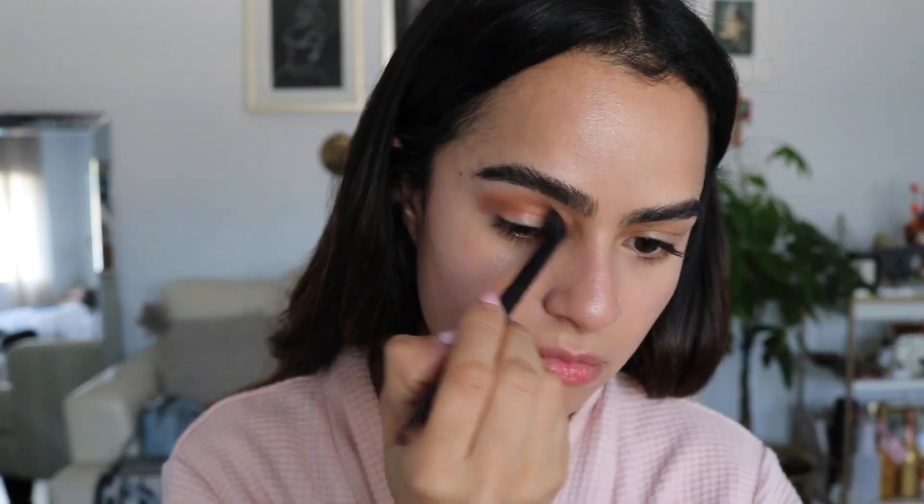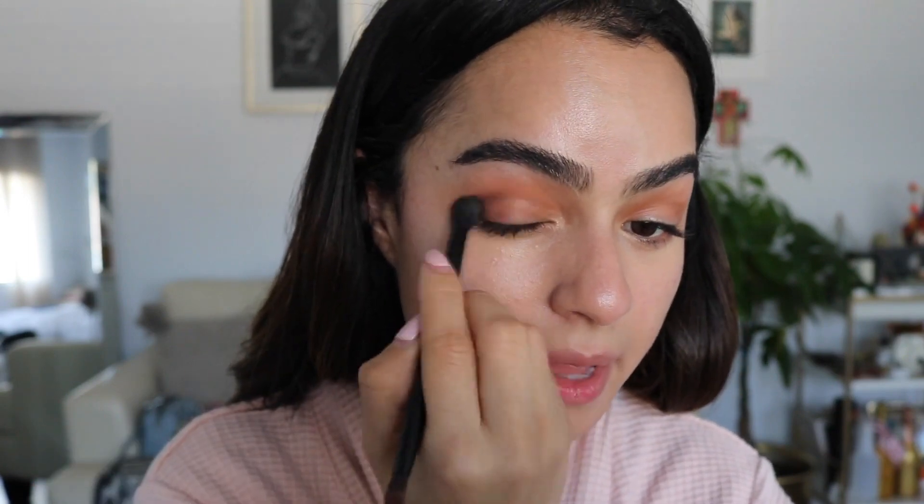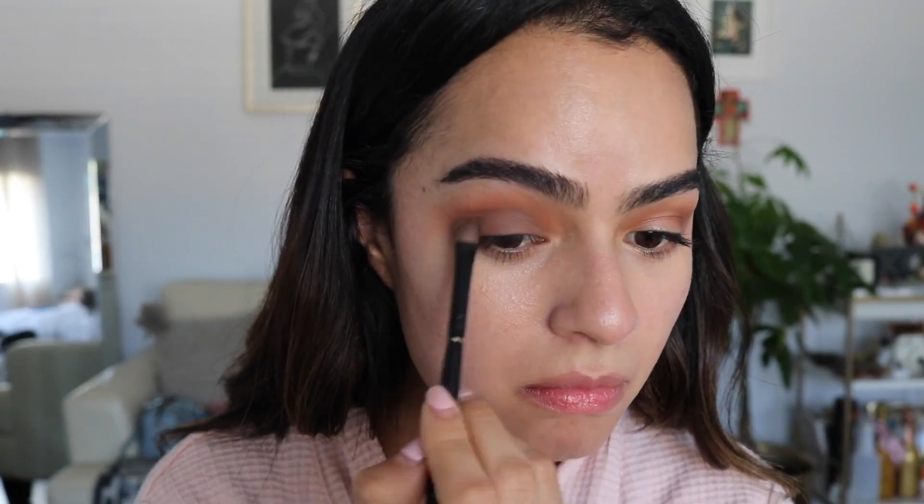I'm gonna jump into my eyeshadow and I'm going to be using the Modern Renaissance palette — I just feel like it's such a romantic palette, I thought it would be cool to use it for a date. First I'm just gonna start by going in with my crease with this burnt orange color. Then I'm going to take this antique bronze color and pat that on the outer corner and blend it out. Then I'm going to take the warm taupe shade and pat that onto my lid. Next I'm going to take this color raw sienna and put that on my lower lash line.